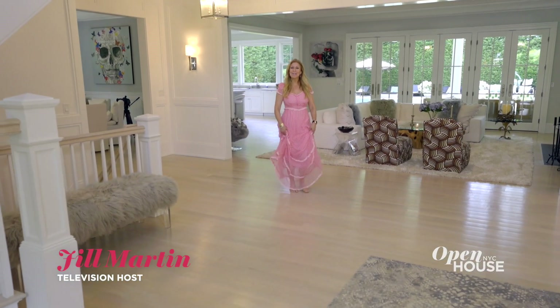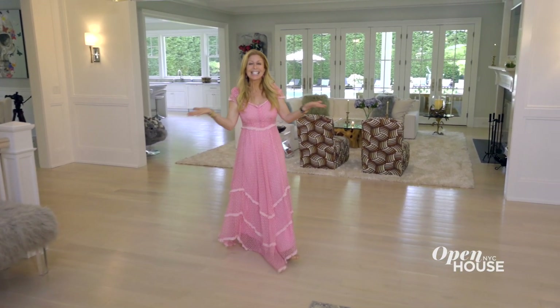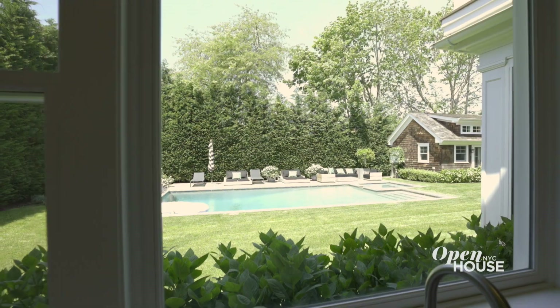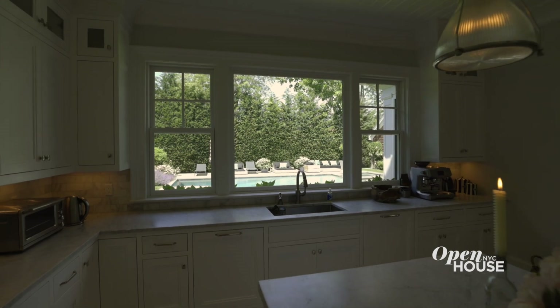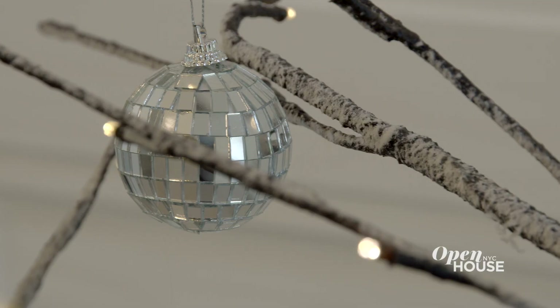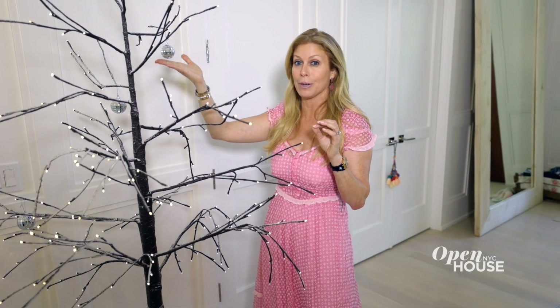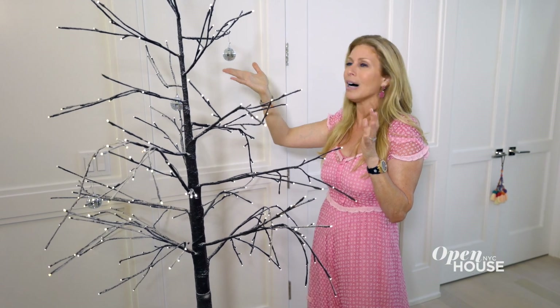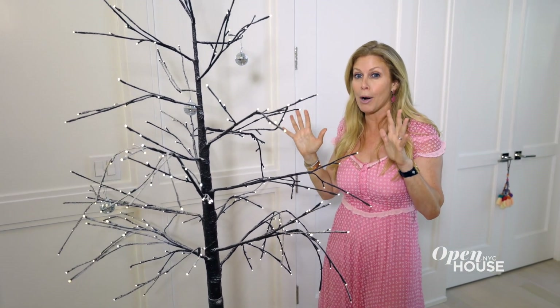Hi there, I'm Jill Martin and welcome to my home in the Hamptons. Each room has a different personality that represents a different part of my life. And you'll notice as we take the tour, you will see hints of disco balls everywhere, because although I get up mostly at 3:45 a.m., I am always ready for a party.